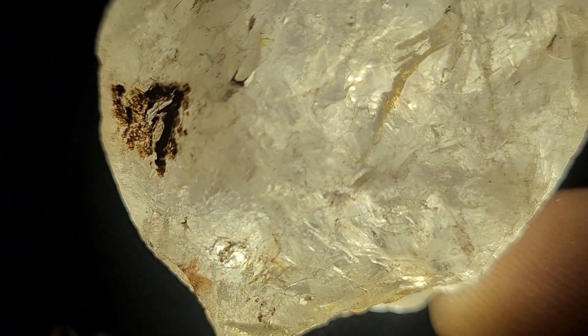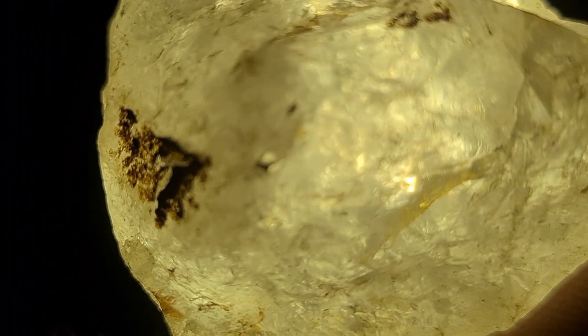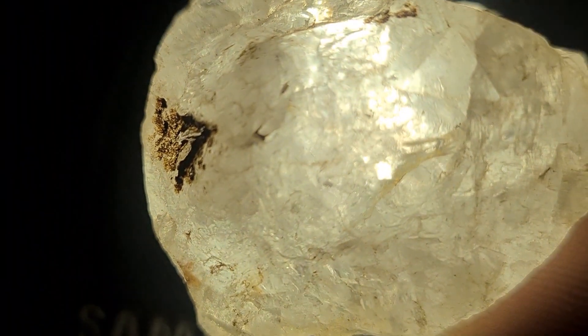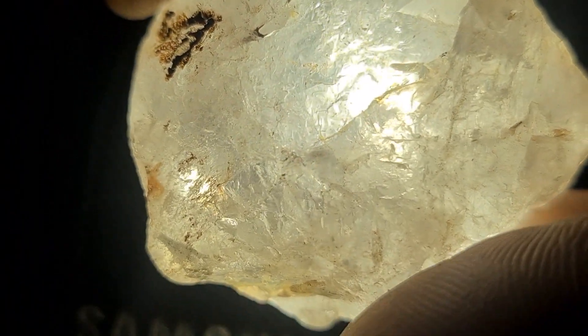Real diamonds usually form deep within the Earth's mantle and are brought up through volcanic pipes, similar to kimberlite or lamproite formations. Over time, these stones can break free and travel down rivers, hiding among ordinary rocks, waiting for someone to discover them.